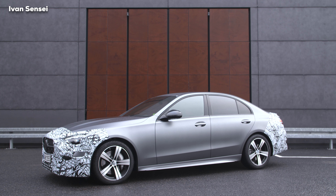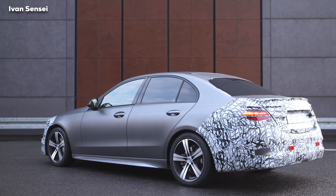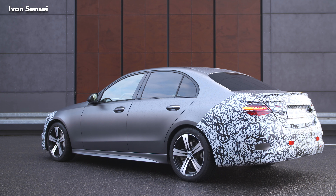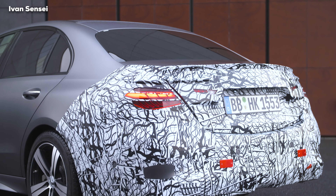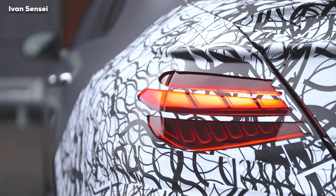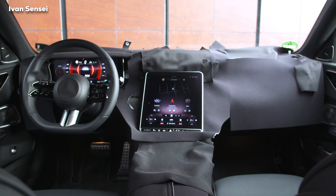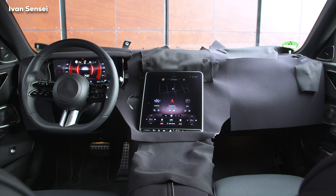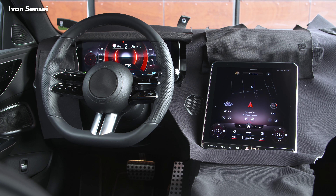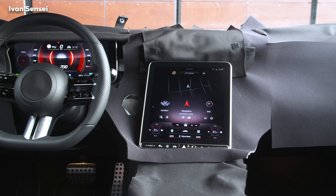At the rear, you can see hints of horizontal tail lamps — a new design replacing the vertical units of the previous generation — with similarities to the E-Class in the LED tail lamp design. In the interior, you can also see the new speakers for the Burmester sound system, seat controls, the new AMG line steering wheel, and the NTG7 MBUX system.